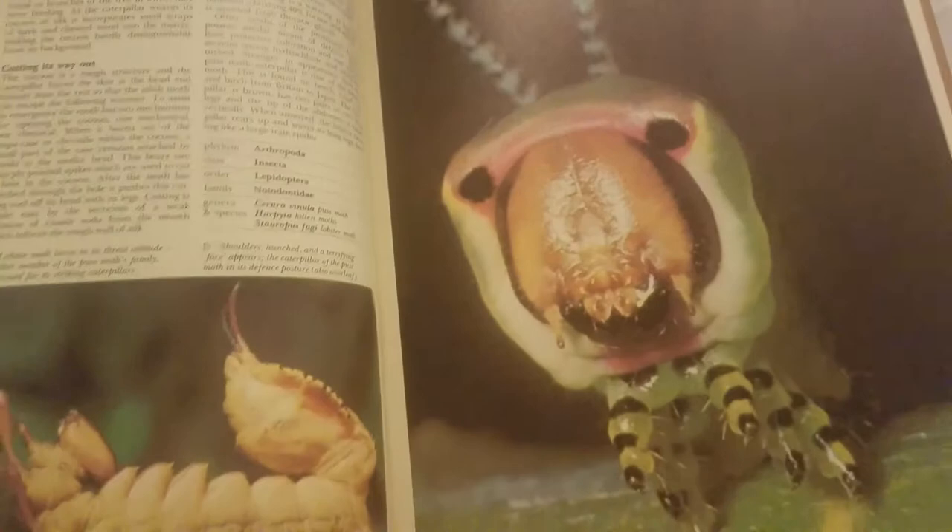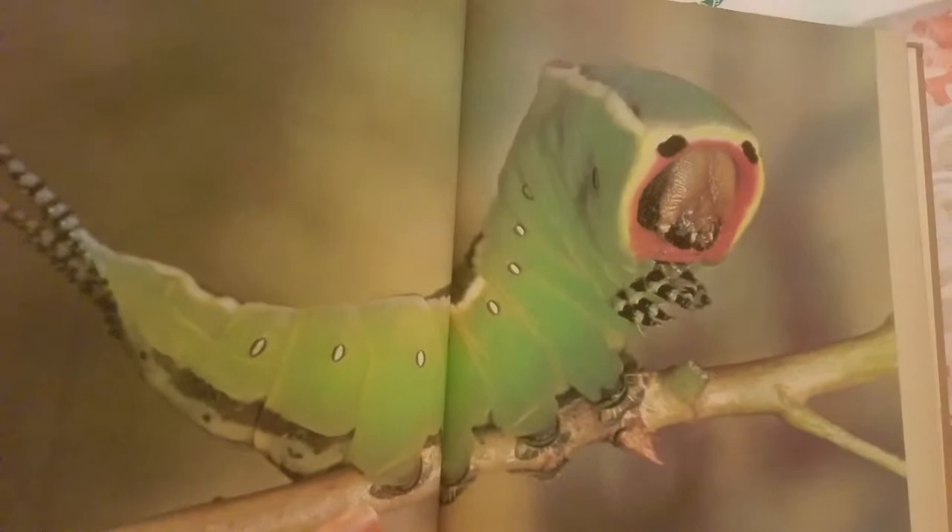So it is a form of caterpillar at one point before it turns into a moth. This must be its caterpillar face. And there it is grown. Oh, there he is — look at that puss moth. That's so cute. It looks like some form of alien. There's some form of alien, but it looks so cute.